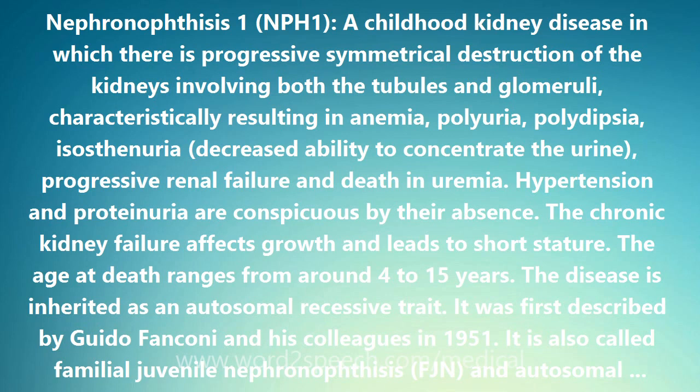The disease characteristically results in anemia, polyuria, polydipsia, isosthenuria (decreased ability to concentrate the urine), progressive renal failure, and death in uremia. Hypertension and proteinuria are conspicuous by their absence.